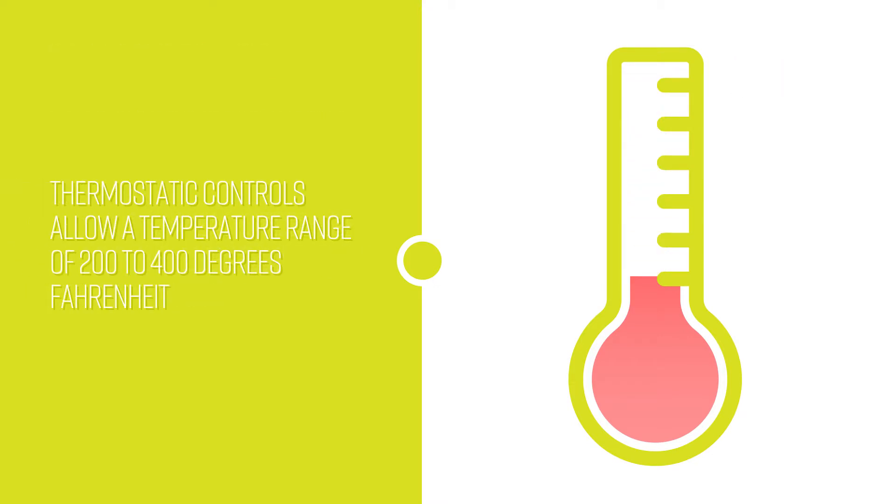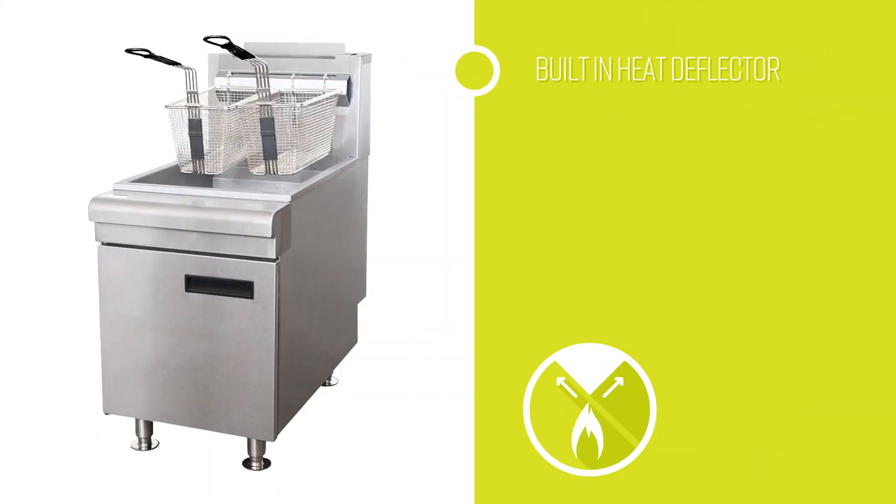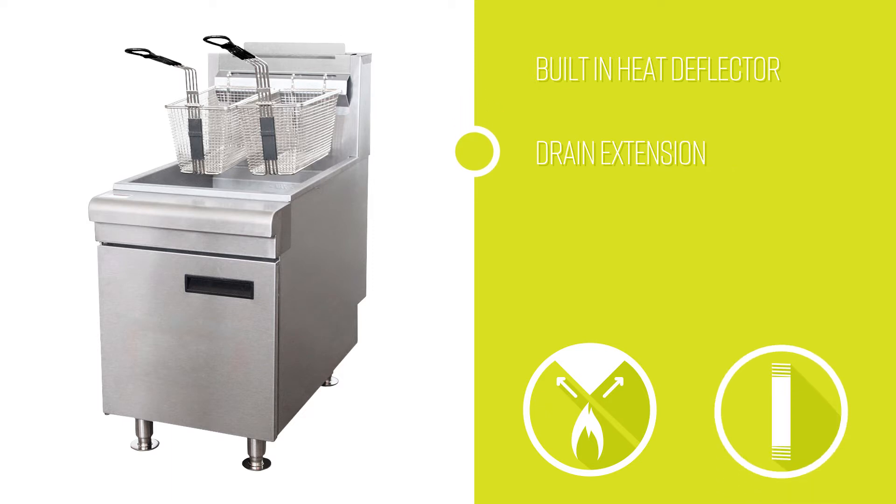The thermostatic controls on this fryer allow for a temperature range of 200 to 400 degrees Fahrenheit. A heat deflector is built into this unit, along with a drain extension to make filtering and changing its oil easier.